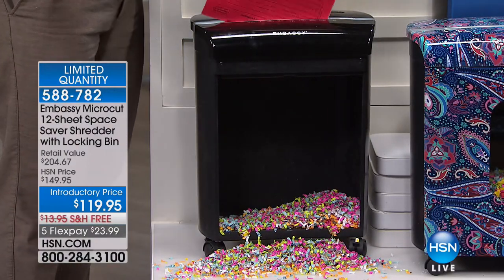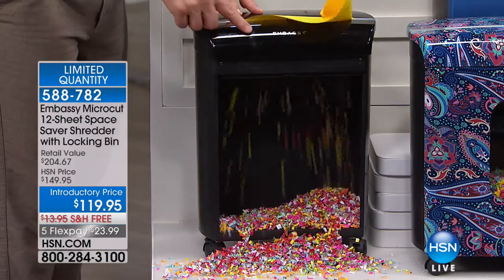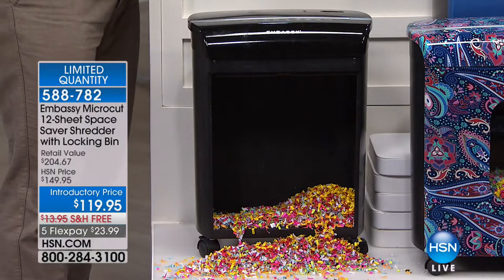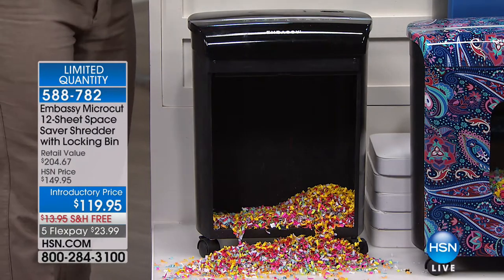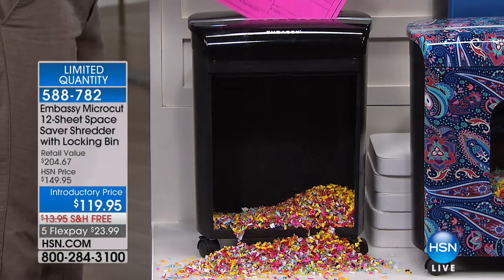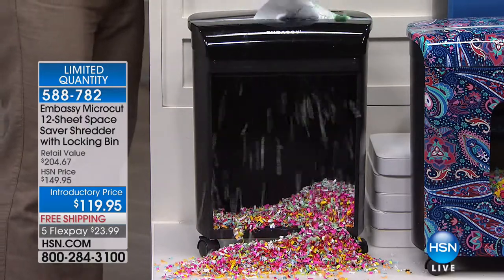We have other Embassy models here — they might be a little bigger, but they're more expensive. This is that Goldilocks size. It's a smaller footprint, not sacrificing any performance. Those hotel room keys, those grocery card membership cards — look at that. Shred it. Whether it comes off the printer, just make sure your identity is not out there.